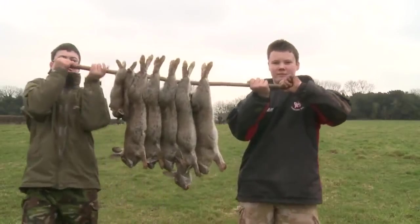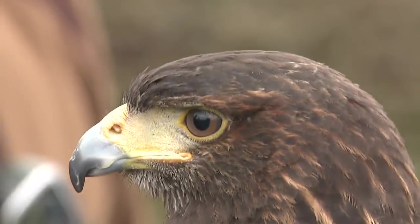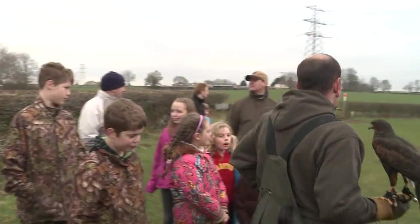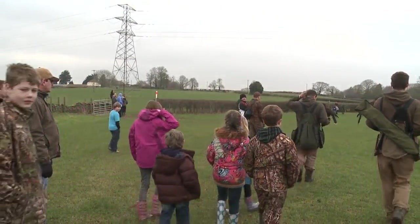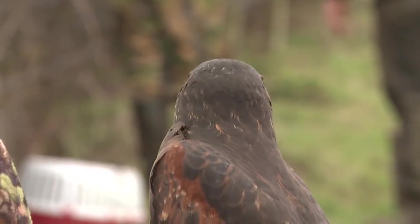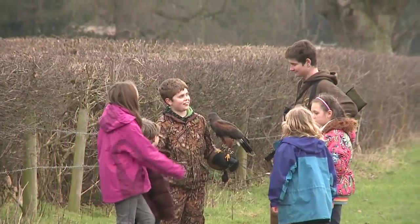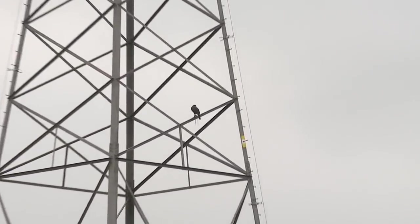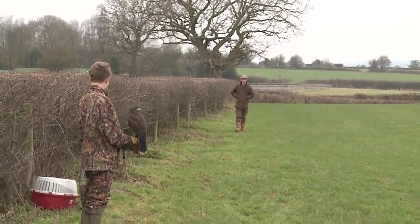From fur to feather, Rob Collins' gang lays on an afternoon of junior fieldsports activities. The falconry display is on standby to catch the rabbits bolted by the ferrets, but with such a large crowd present, that's a triumph of hope over experience. This Harris hawk has taken to a nearby pylon for a better view. The ferrets stay underground, so do the rabbits.